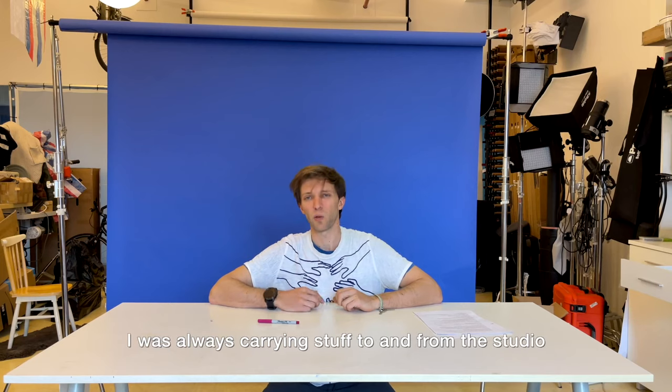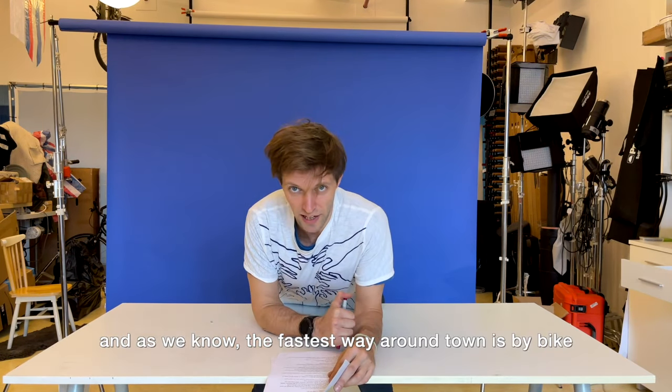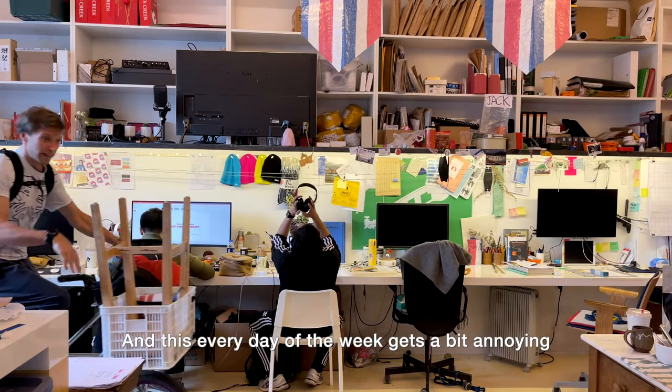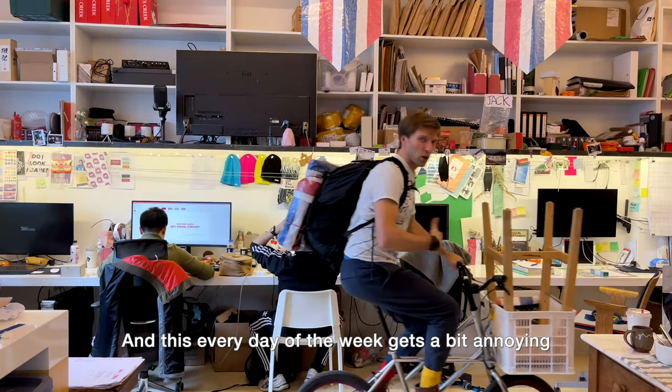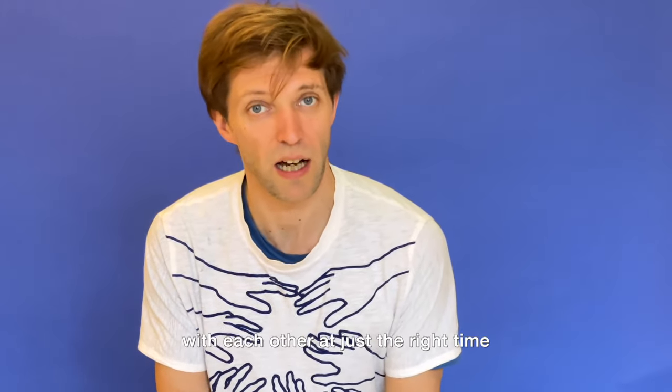Being a jack of all trades, I was always carrying stuff to and from the studio. And as we know, the fastest way around town is by bike. Doing this every day of the week gets a bit annoying. And at some point, a piece of red wire on my bicycle was in the same proximity as everything else at just the right time.